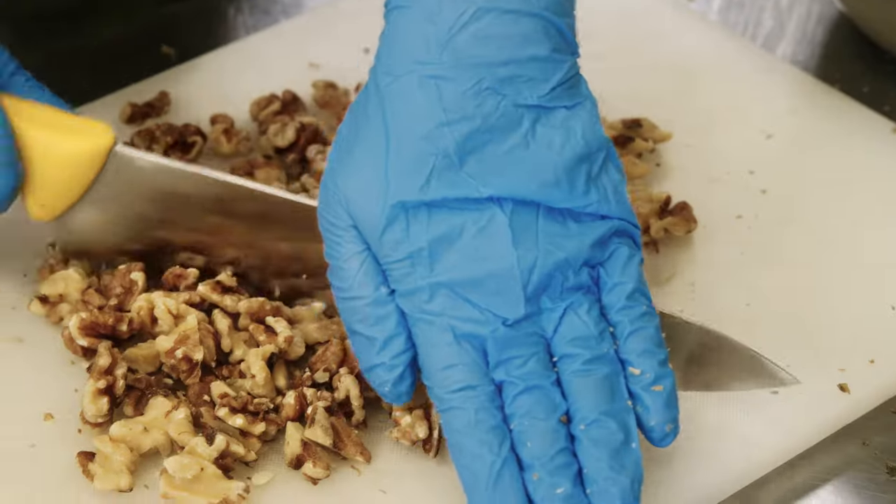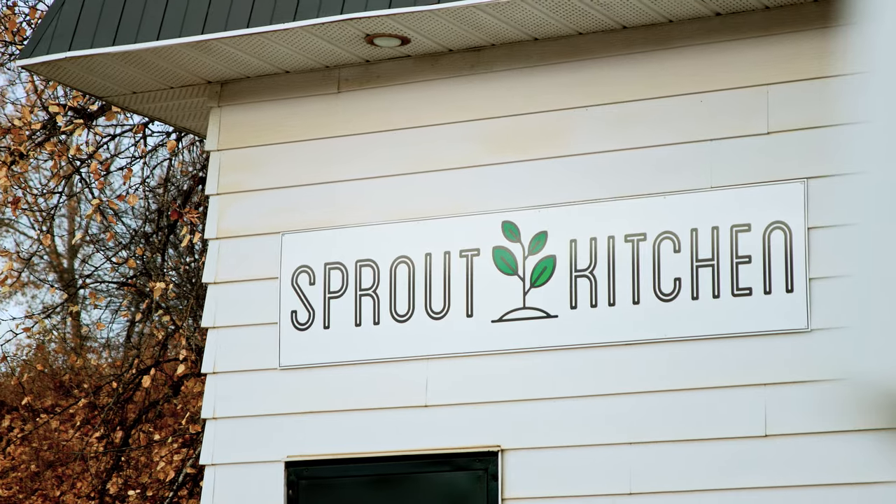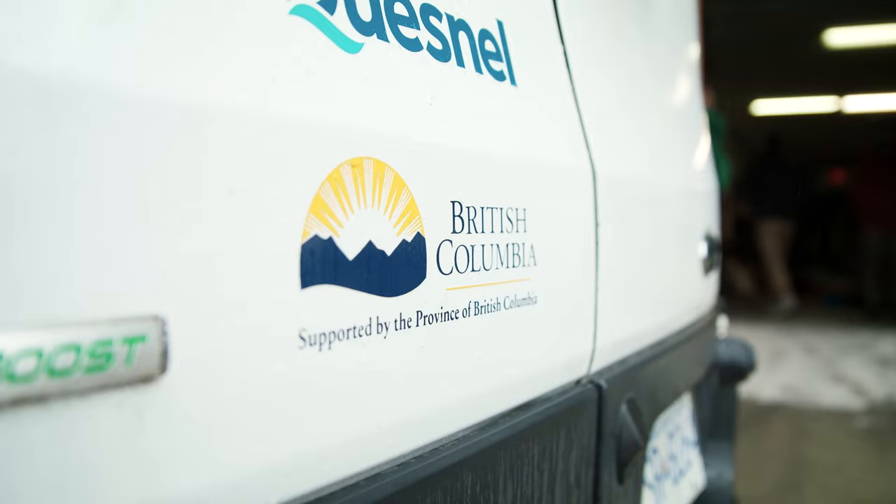Sprout Kitchen is a commercial kitchen that provides shared workspace to small food businesses to get their ideas off the ground and scale up.